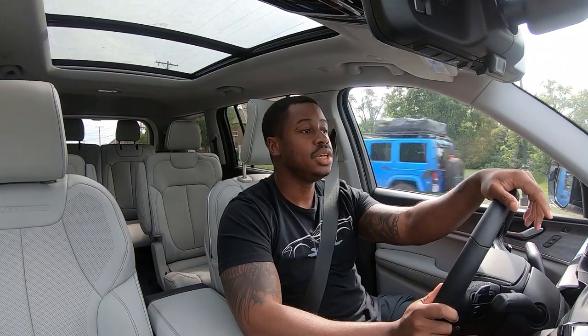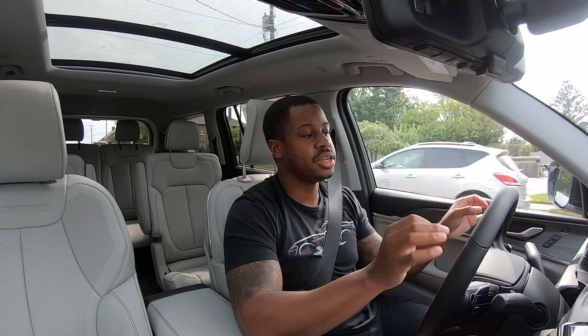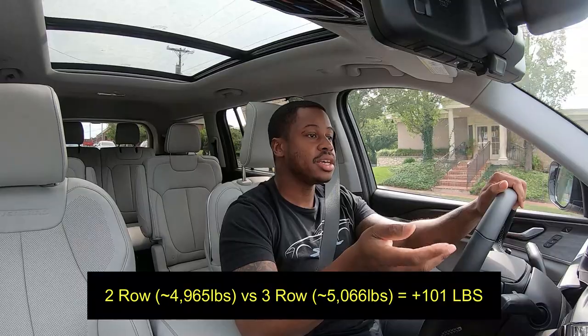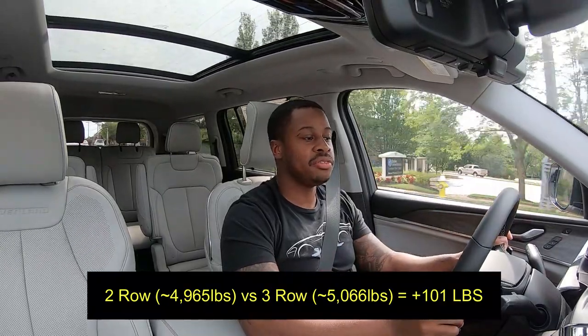Braking on this is nice and sharp — I think the brakes are designed just right for this size. I didn't do the math on the weight difference between the regular Grand Cherokee and the L, but I'll put those numbers on screen. Maybe having the V8 for the extra weight is worth it — I'll know more once I see those numbers.